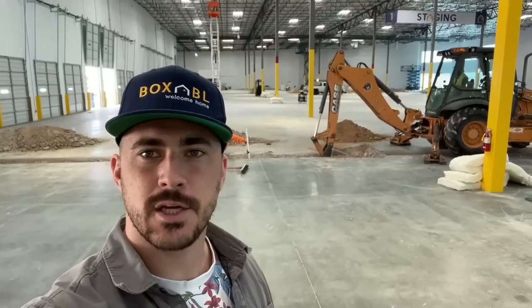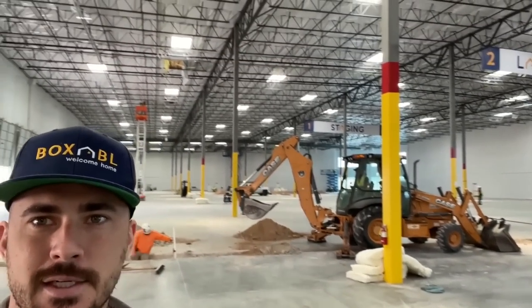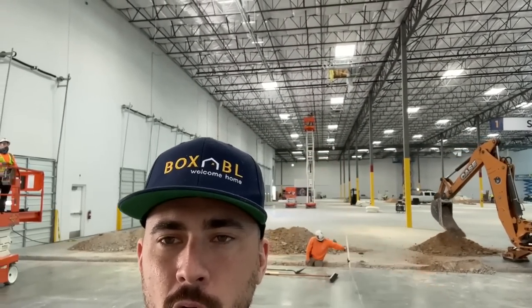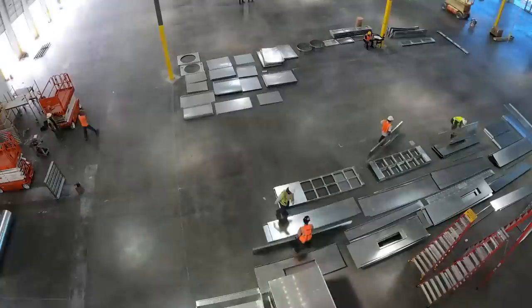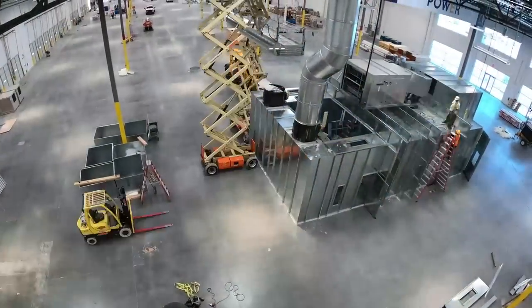These guys are cutting concrete to run some electrical through the floor. We've got guys up there cutting holes through the ceiling for HVAC. Equipment is getting delivered. Raw materials are getting delivered. Stuff is happening.